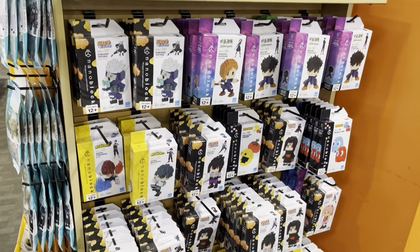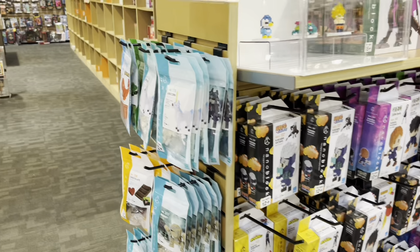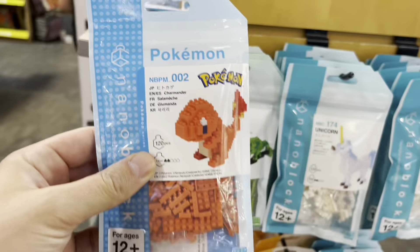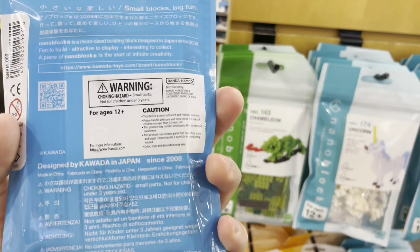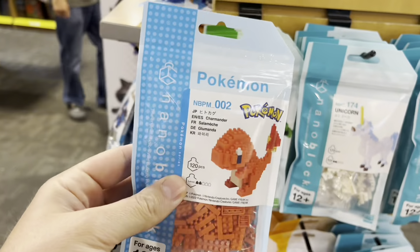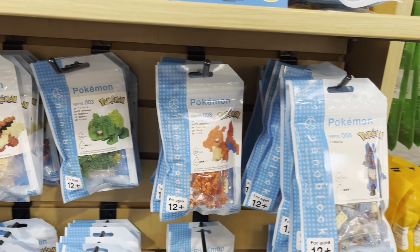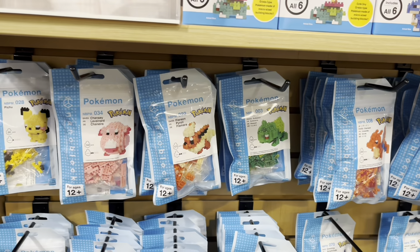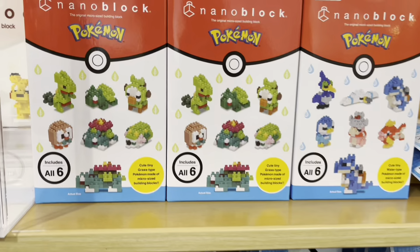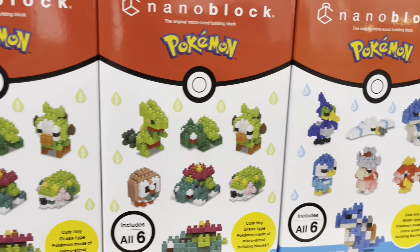They're kind of like Lego, but they're not — they're really tiny. You can get different fandoms, like Dragon Ball Z and Pokemon. There are a ton of Pokemon ones. I don't see any price on these though. A lot of Pokemon Nano Blocks — might actually have to try one of these out one day. Let me know what you would have purchased in the comments. Thank you guys for watching and I'll catch you next time.